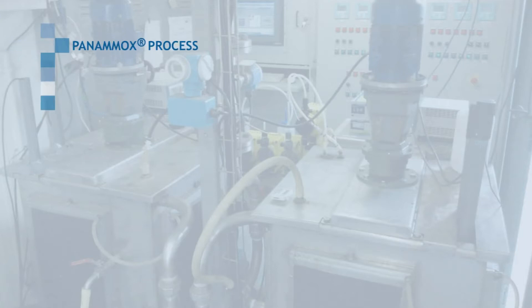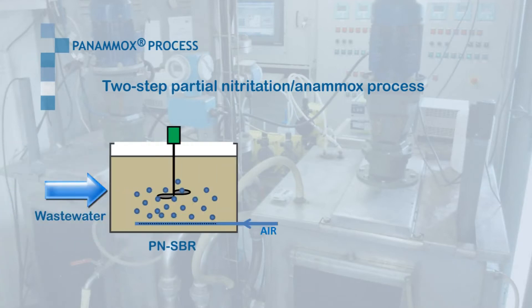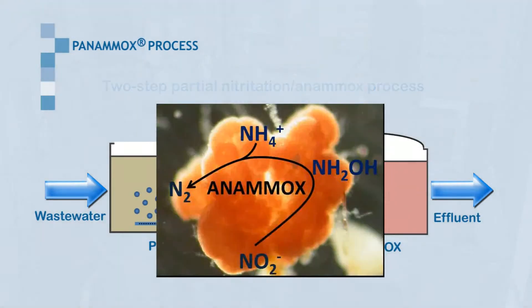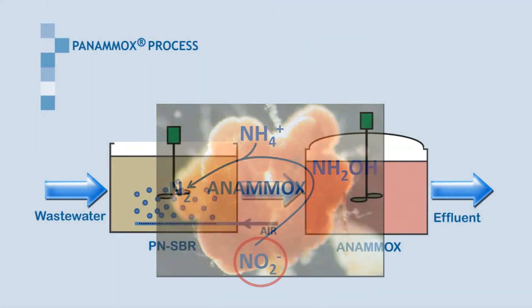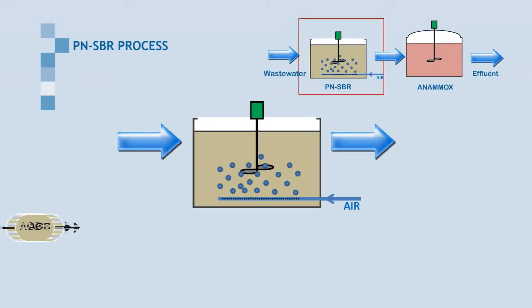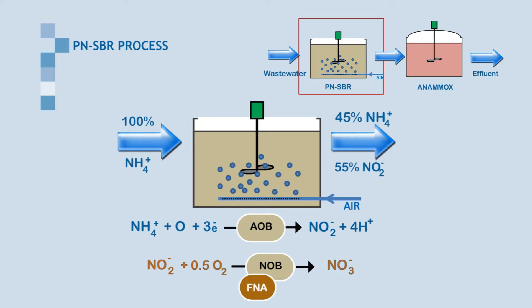The Panamox process is a two-step partial nitritation-Anammox process with a partial nitritation SBR followed by the Anammox reactor. Since anaerobic ammonium oxidation requires a source of nitrite, the aim of the PN-SBR is the oxidation of 55% of the incoming ammonium to nitrite, producing an effluent matching Anammox stoichiometry. Complete nitrification is avoided by free nitrous acid and free ammonia inhibition on nitrite-oxidizing bacteria.